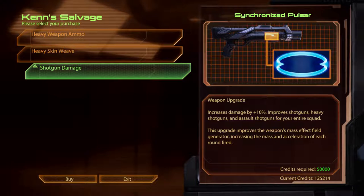Shotgun Damage. Synchronised Pulsar. Increases damage by 10%, improves shotguns, heavy shotguns and assault shotguns for your entire squad. This upgrade improves the weapon's mass effect field generator, increasing the mass and acceleration of each round fired.